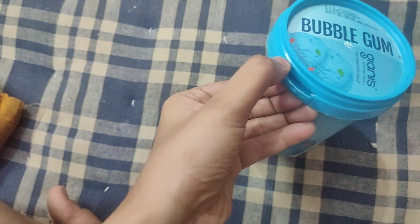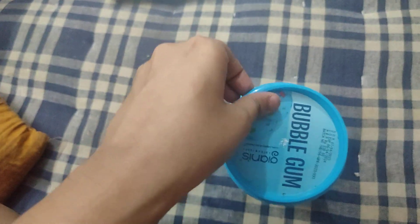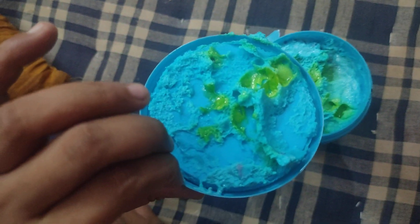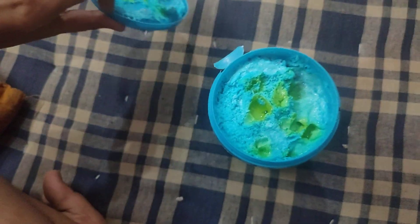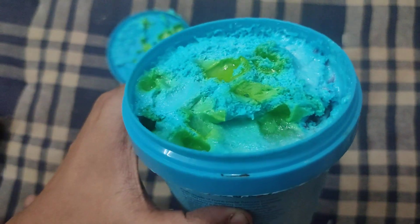Now we have to open it from here. Let's open the cap — and as we can see, these are the cherries that we can see over here of all sorts. This is how the ice cream looks like from inside.